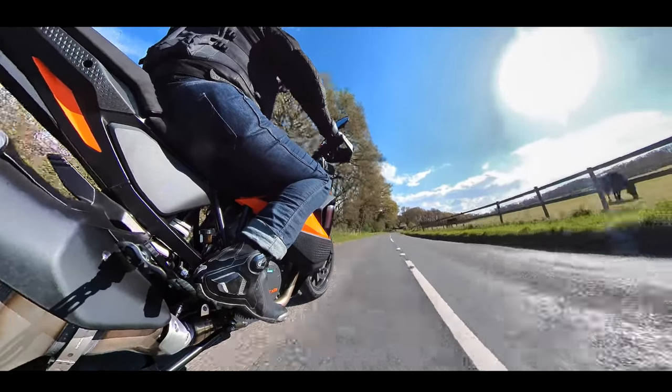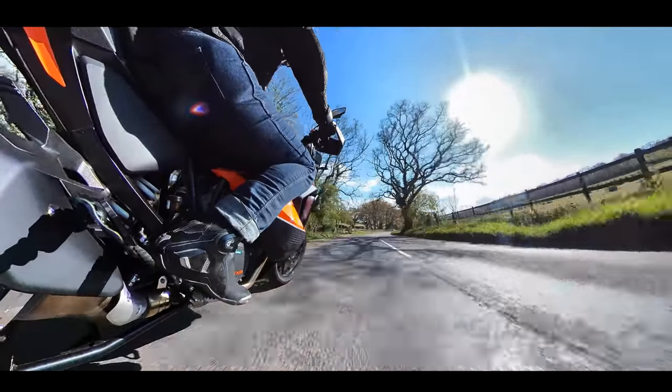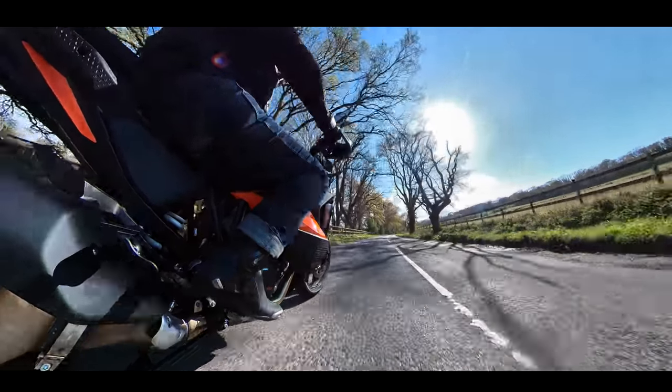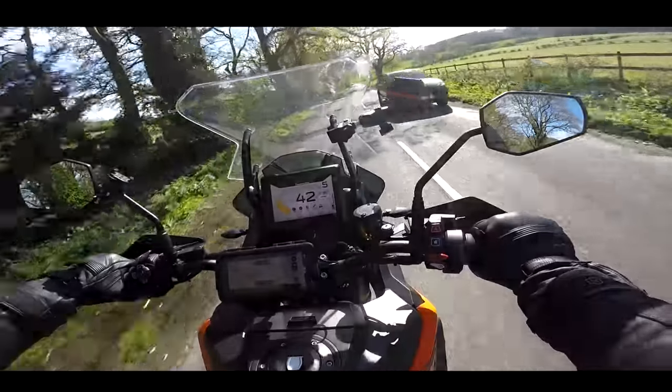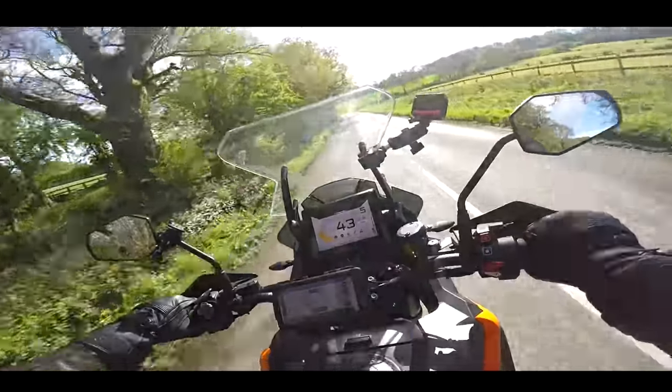So there we go. I think that's about all I can tell you about the new Super Adventure S. It is a stonking motorcycle without question. Has it lived up to the hype? I think it has — and that's saying something, because this bike's had a lot of hype.